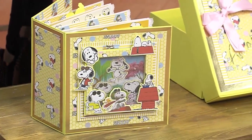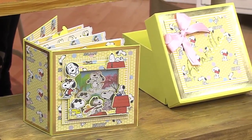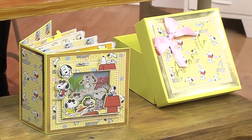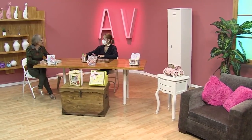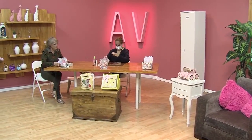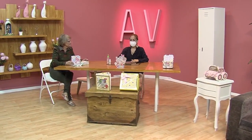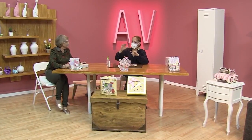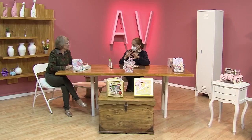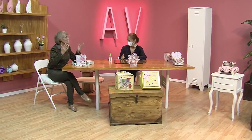En las papelerías grandes vamos a conseguir esos papeles especiales, pero los de florecitas y los de pepitas y las rayitas, esos son papeles digitales. Hay una página donde se compran los papeles digitales, esos son muy baratos. Uno compra y le mandan a uno el archivo al computador. Entonces, tú lo descargas. Yo busco 'papeles digitales' y ahí me sale. Y ahí yo los puedo comprar. Sí, te los envían.